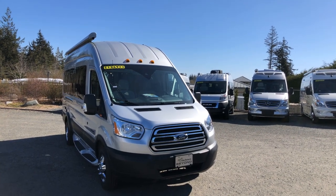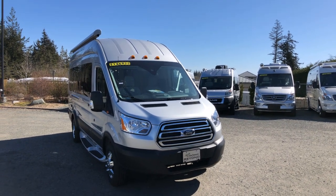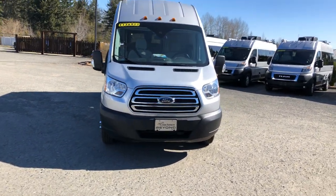Hi, it's Kevin from Comox Valley RV and this is a 2020 Coachman Beyond 22C package. This B-Class motorhome is based on the Ford chassis.